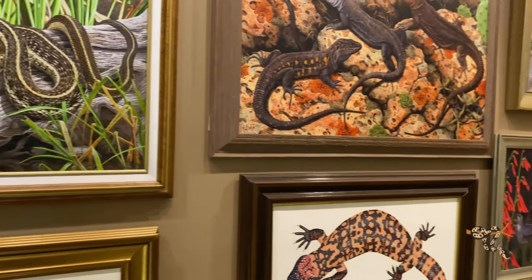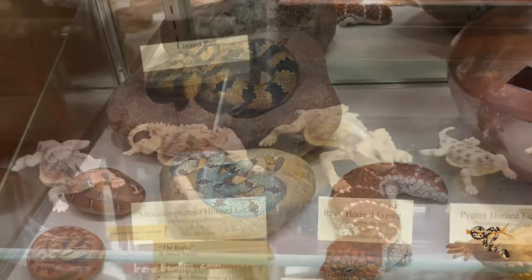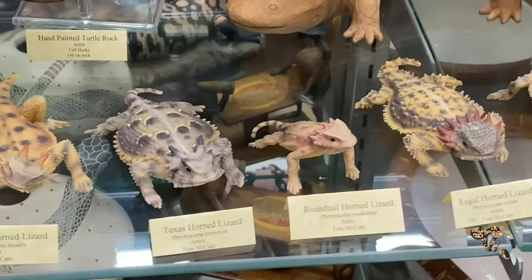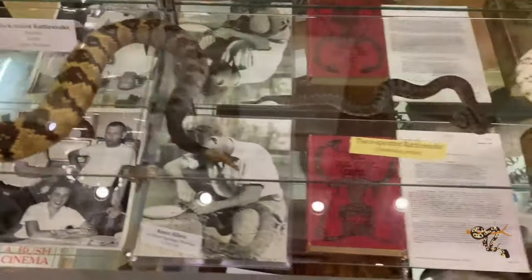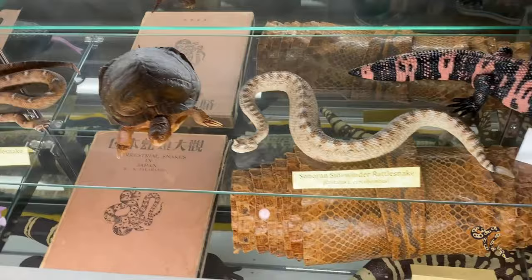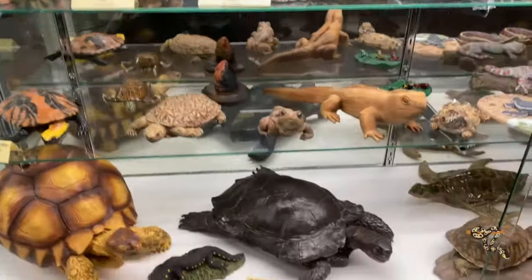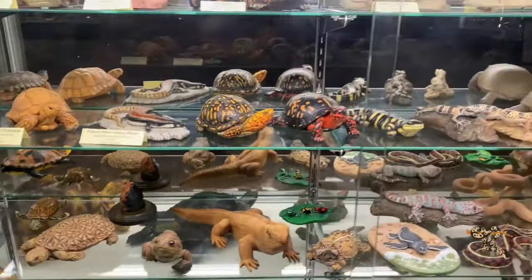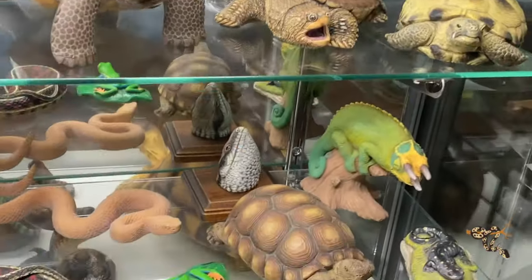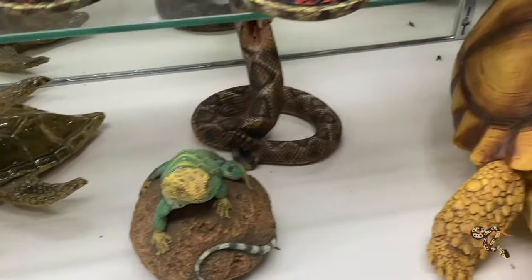When I say their collection is extensive, I mean it — without exaggeration. Just the sheer amount of art, history, collectibles, and unique items is breathtaking. It's crazy how much is packed into such a space. Especially with the art and sculptures, it's remarkable how much detail and how many species are represented.